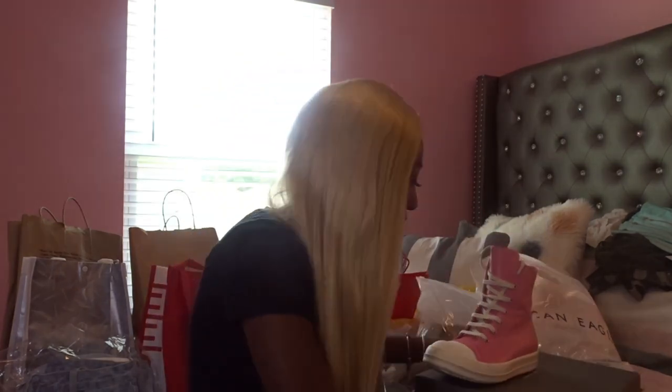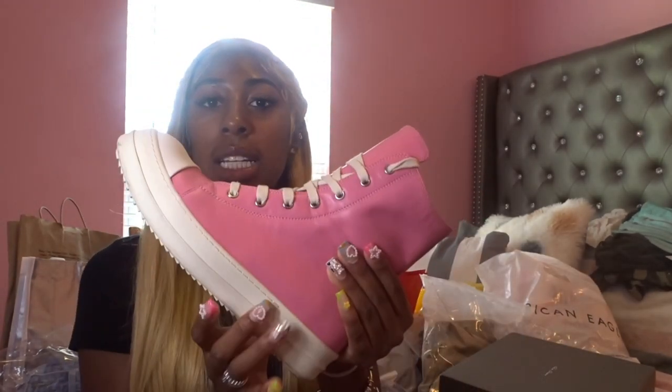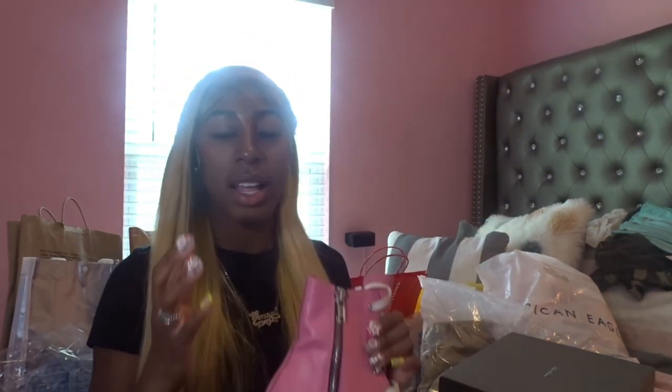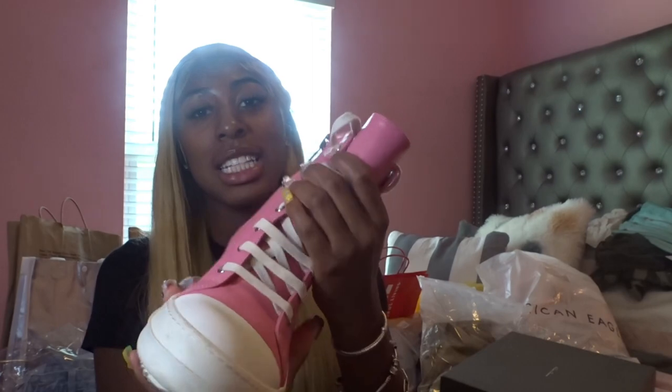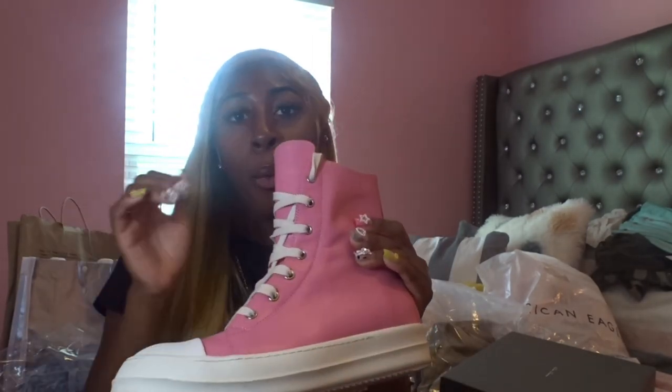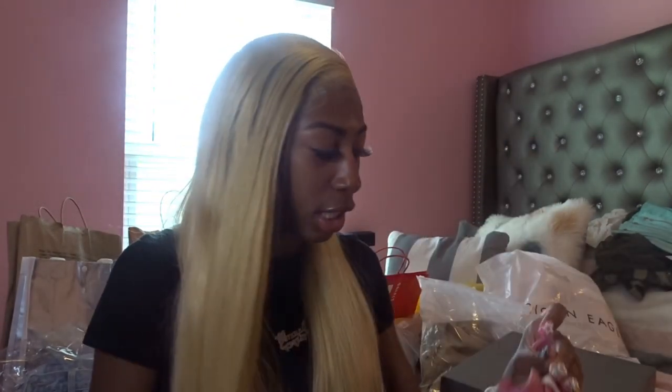These shoes are a little dirty because I already wore them. I got some pink Rick Owens and they're dirty because I wore these on the first day of school. If y'all follow me and liked my pictures, y'all would know that — so go follow me and I'll follow y'all back.